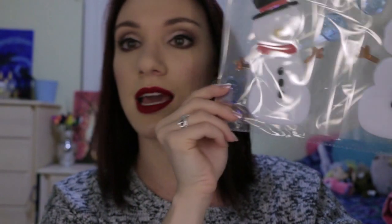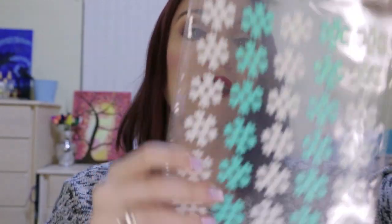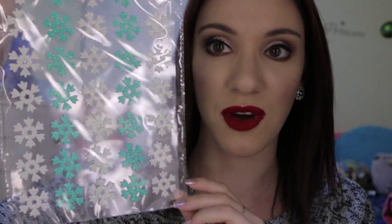Next I got these little snowmen clings — they're super cute and really easy. I just put them on my mirrors to add a little festivity to everything. Then we have these super cute glittery snowflakes — I picked these up as well for a dollar. You get one sheet and they're puffy, so they're called 3D stickers.